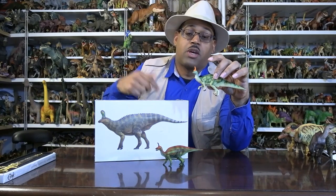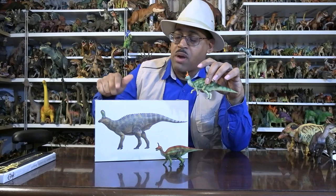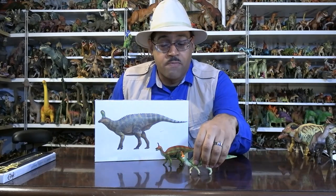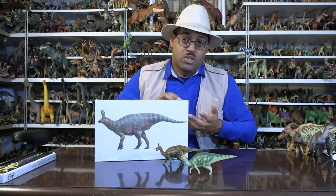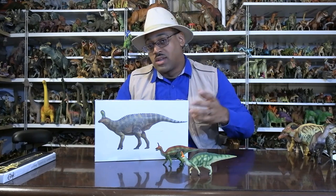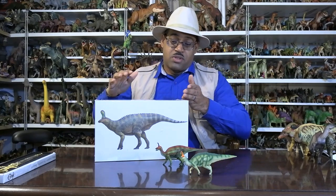If you go to the link below and my website, I have a picture of the animal, although I need to update it probably to this one. Tsintaosaurus is a hadrosaur from China from the Late Cretaceous period. When you think of China Cretaceous, people often think about Liaoning with the feathered dinosaurs like Eoteranus and Guanlong — not Guanlong, Dilong. So this is from Late Cretaceous, different, later in time.